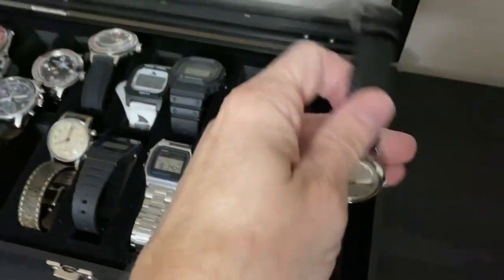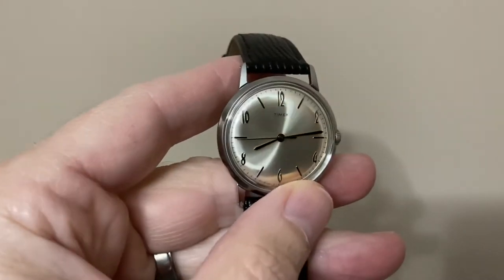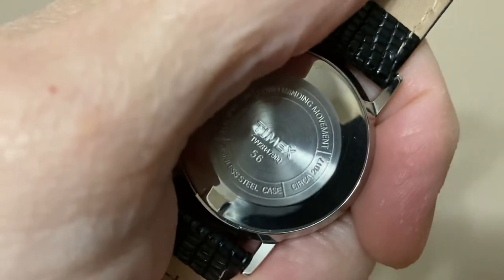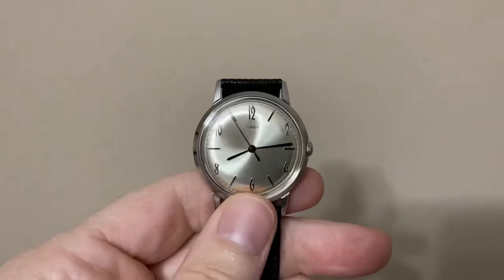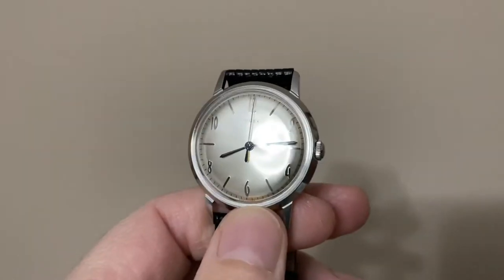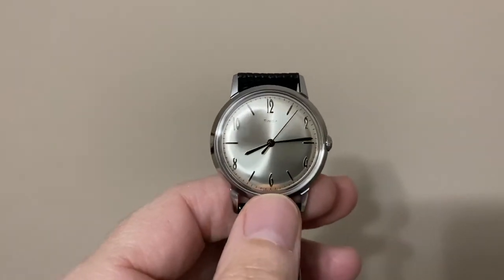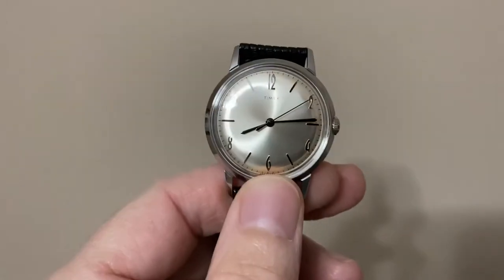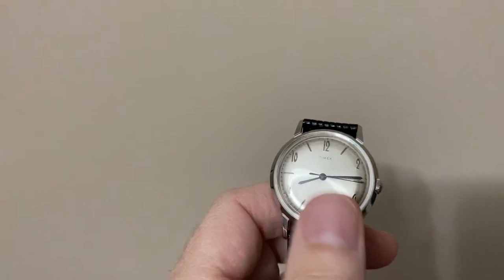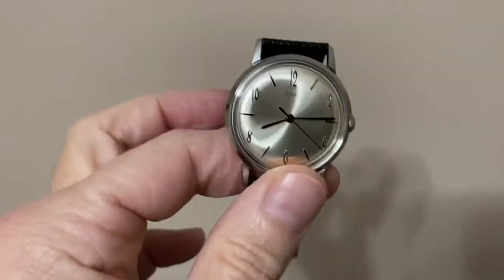We'll move over to the Timex Marlin reissue. I think this is 36 millimeters, if I'm not mistaken, and this is circa 2017. I believe this has the Chinese Seagull movement in it. This is not the automatic — this is just the mechanical, so it hand-winds. I'm a big fan of the Timex Marlins from back in the day, in the 60s. This was a Christmas gift last year from my wife and my in-laws. Very elegant dress watch.